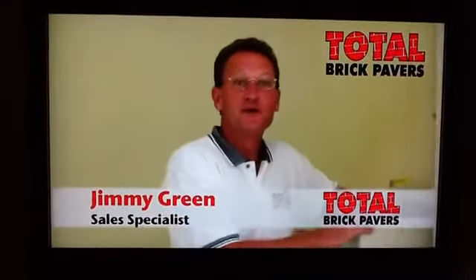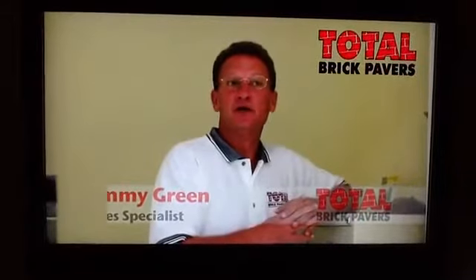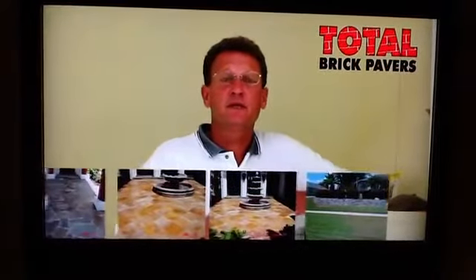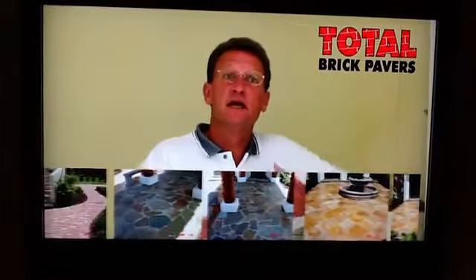Hi, I'm Jimmy Green with Total Brick Pavers. Thanks for checking us out. I'd like to take this opportunity to share with you a minute about what we do. In a nutshell, we provide beautiful hardscape pavers for folks. We provide entryways, driveways, pool decks, and even free-form and custom installations.